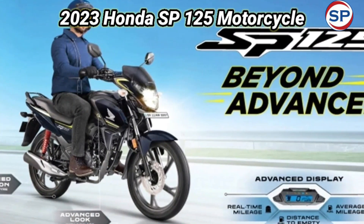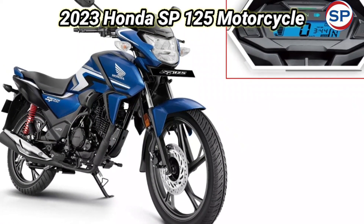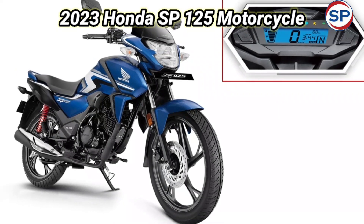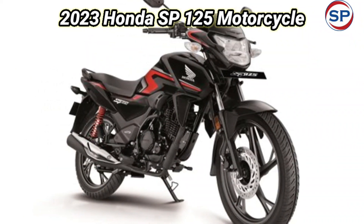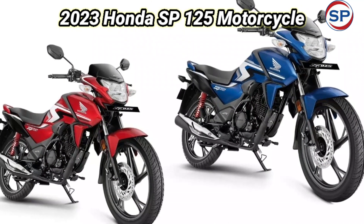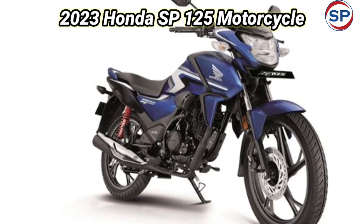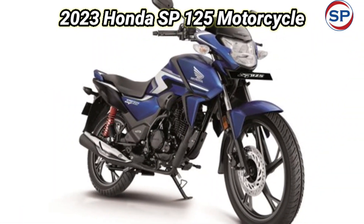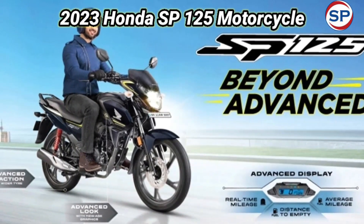Honda Motorcycle Scooter India has launched the Honda SP125 at a price of Rs. 85,121. Honda has made many updates in this bike, the biggest being that it comes with the new BS6 Phase 2 standard engine. The new Honda SP125 is available in two variants and 5 color options. Its top spec variant disc has been priced at Rs. 89,131.